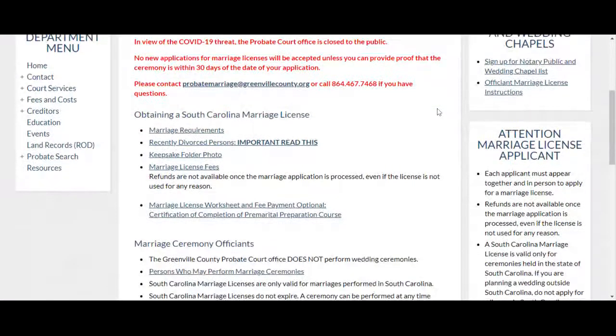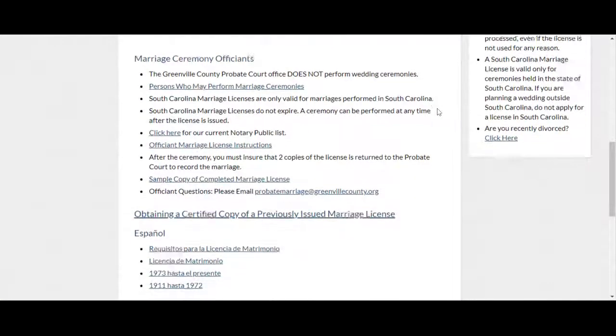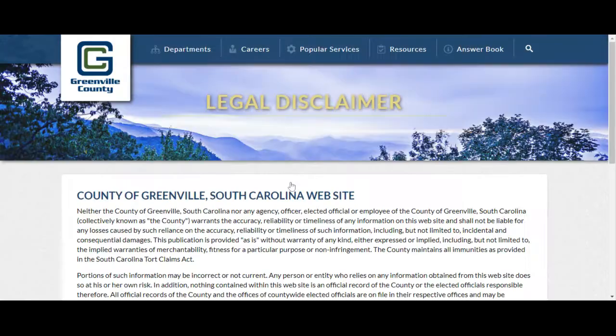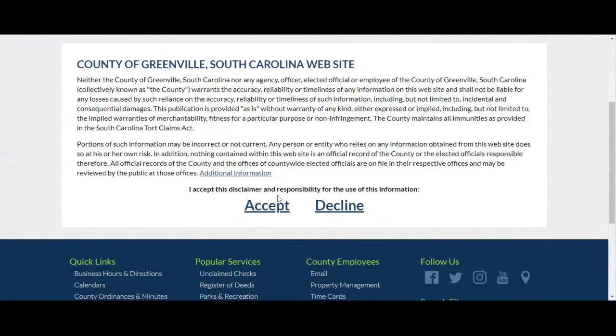On the GreenvilleCounty.org probatemarragelicense.aspx page, scroll all the way down to where it says obtaining a certified copy of a previously issued marriage license. You can request a copy whether you have married or have not.